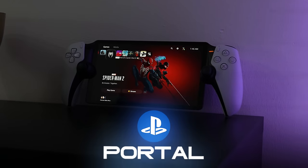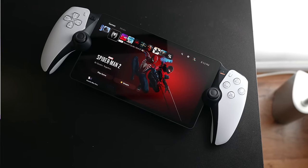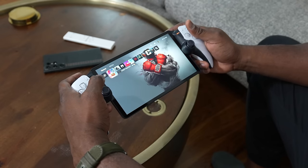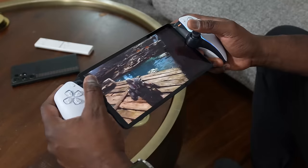Hey guys, Thunder E here, and today we're talking about the PlayStation Portal. I thought this was going to be a completely useless device, but my thoughts are changing really fast because it's very interesting when you compare it to your smartphone — how it actually differs and how it actually succeeds.